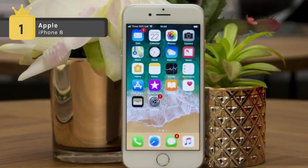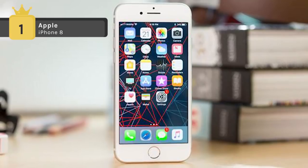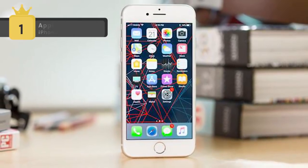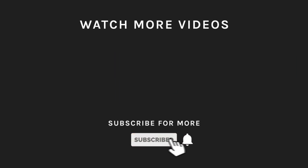The connectivity options include Wi-Fi, GPS, Bluetooth, NFC, 3G, and 4G. If you liked what you saw, then hit the like button and subscribe to our channel if you loved it. Take a moment to hit the bell icon so you'll get notified of all our new latest uploads.